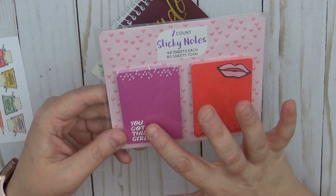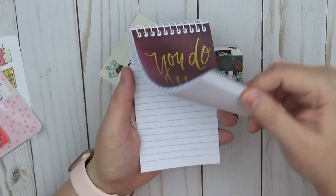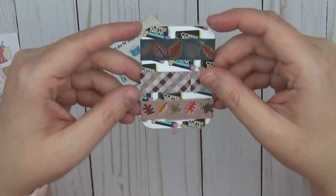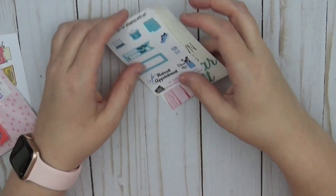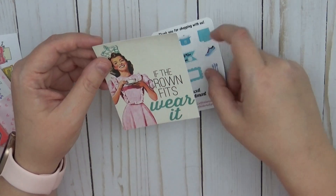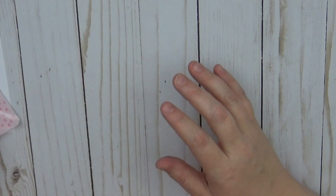Then she sent this little card — 'Keep shining beautiful one, the world needs your light.' We have some sticky notes with little lips — 'You got this girl.' Then we have a little notepad, 'You do you,' just a basic notepad perfect for taking notes. We have some washi samples, fall-related ones, a coffee break planner sampler, and 'If the crown fits, wear it, love it.' Thank you Leanne!